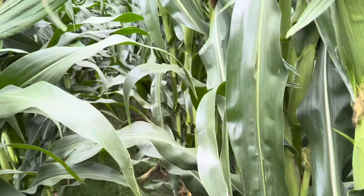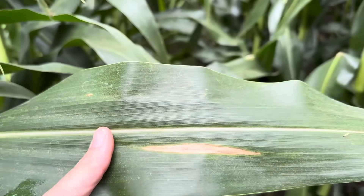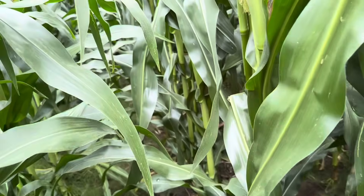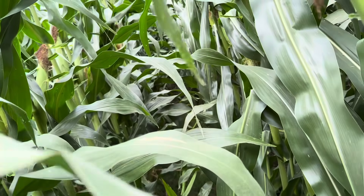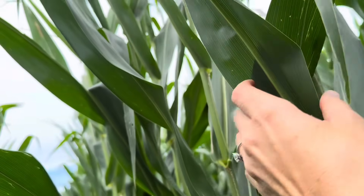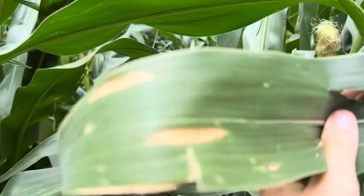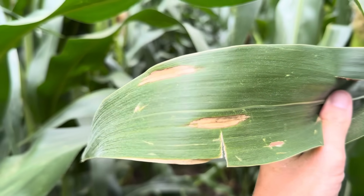Everyone is out here super worried about tar spot, all the while northern corn leaf blight is sneaking into the upper canopy and starting to pull yield off. We're reaching pretty high up in the canopy here and finding a fair amount of northern corn leaf blight.